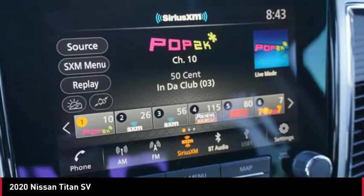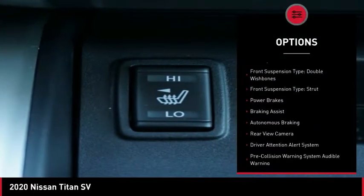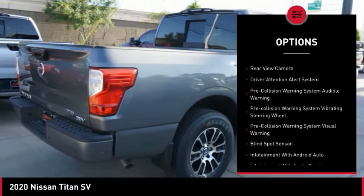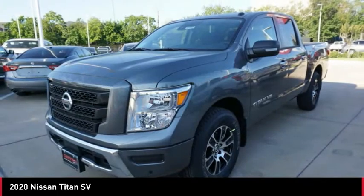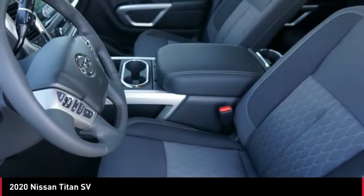Here are some of this vehicle's great options: Power Windows with Safety Reverse, Cargo Bed Light LED, Traction Control, Stability Control, Front Suspension Type Double Wishbones and Strut, Power Brakes, Braking Assist, Autonomous Braking, Rear View Camera.